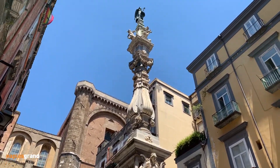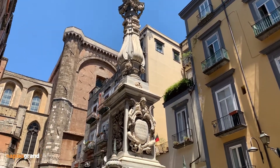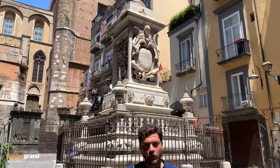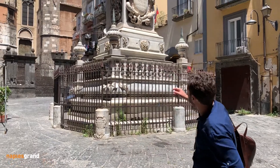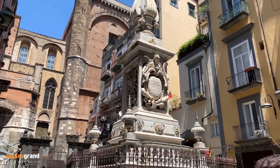This beautiful monument is placed where, instead of the traditional saint, there is a bronze horse made by Virgil, the poet of the Roman time. At the base of the Guglia, the spire, we can see the figures of the Neapolitan saints with the crown.